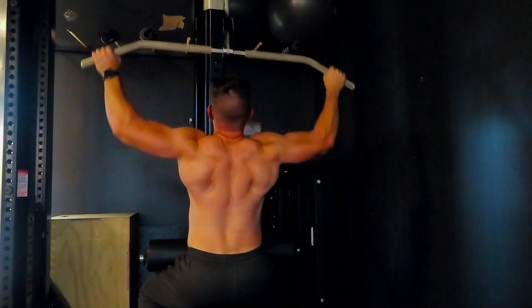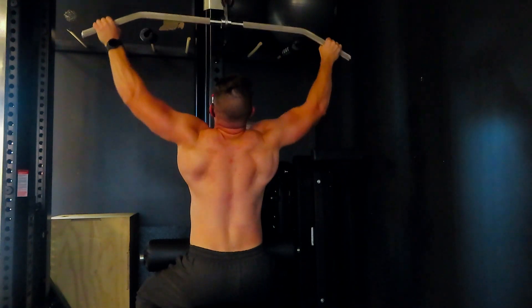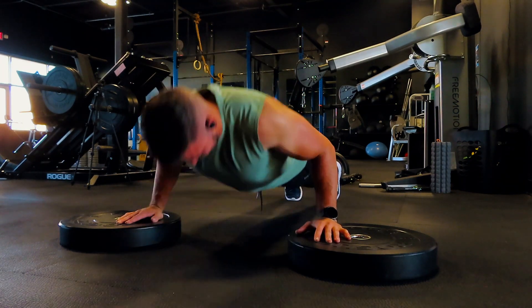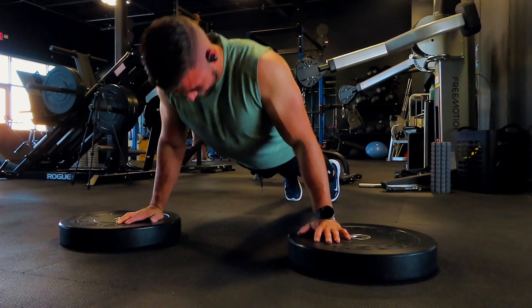I do want to preface this video and say that in order to build muscle, you're potentially going to put on a little body fat in that process — there's really no way around that. What we're going to talk about today is how do you minimize the amount of body fat that you gain, so that when you finish your lean bulk and you're trying to cut down, you don't have a ton of body fat that you have to strip away.